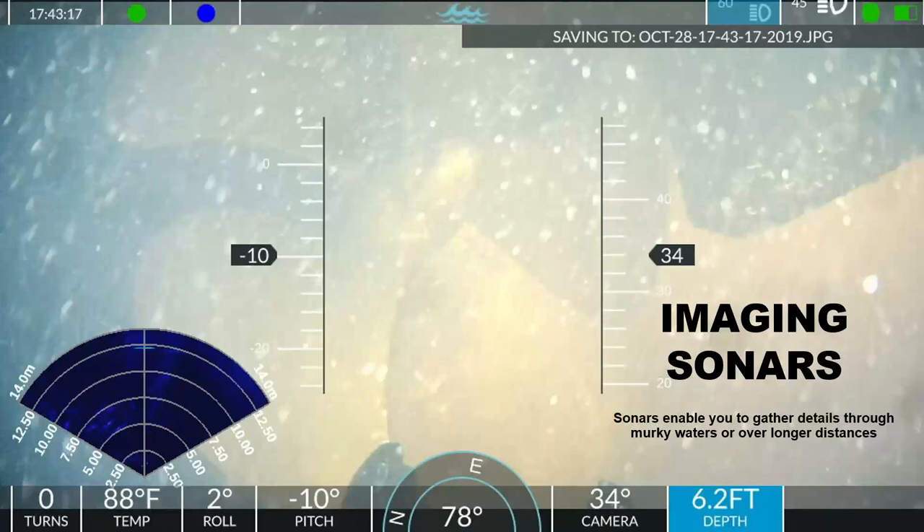Another really useful technology is an optional imaging sonar. If you're working in very murky or turbid waters where you can't get a clean camera or video image of what you're inspecting, putting an optional sonar on your ROV gives you a digital footprint of what it's looking at underneath the water.